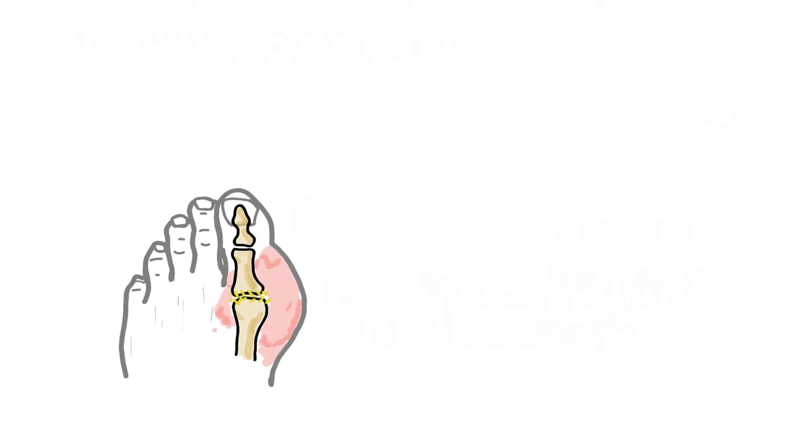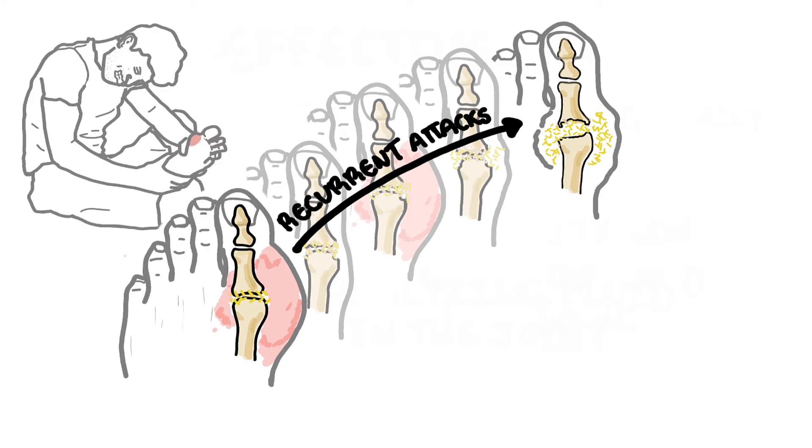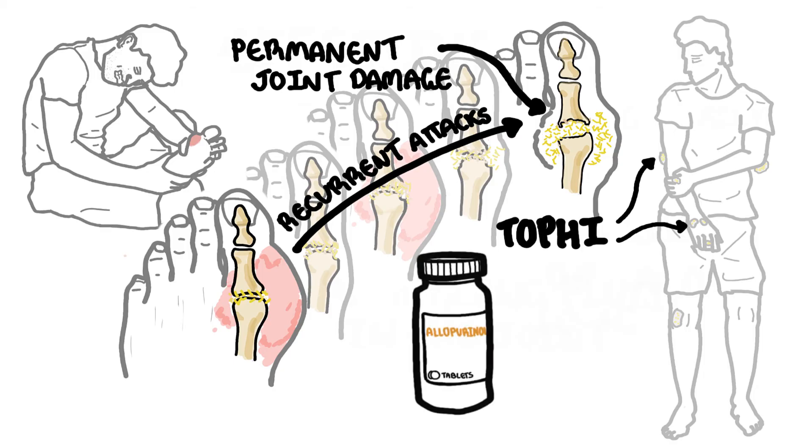It is important to take charge of your gout because recurrent gout attacks over time can cause permanent joint damage. People who have repeated gout flares and persistently high urate levels for many years can even start forming urate crystal balls under the skin, along the joints and tendons. These urate crystal balls are called tophi. Preventing damage to joints and removing tophi can be done by taking urate-lowering medications.